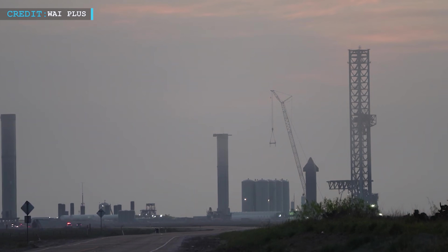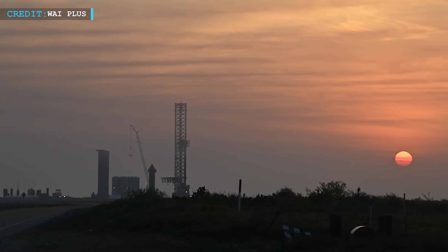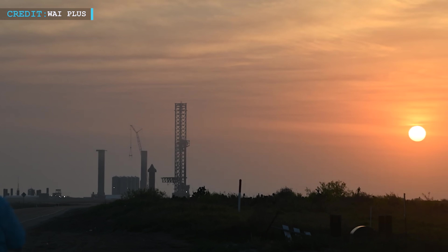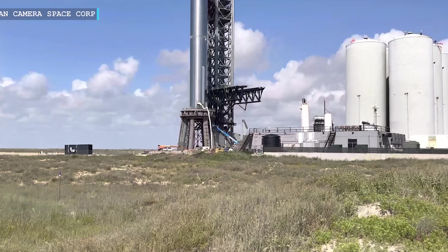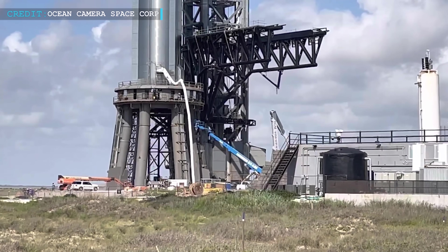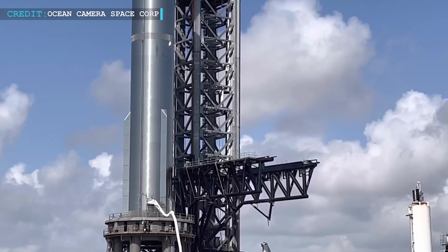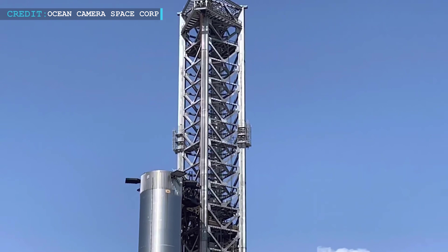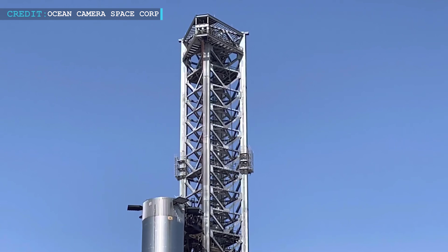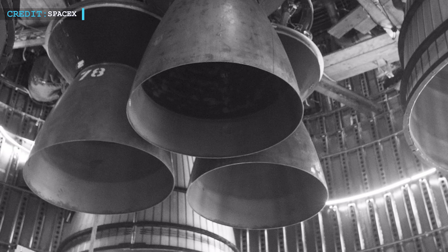On June 23, SpaceX's Super Heavy Booster 7 traveled to the launch pad for the third time to conduct testing with its 33 brand new Raptor 2 engines. SpaceX may send Booster 7 through a wet dress rehearsal similar to the one recently conducted by NASA on its moon-bound Space Launch System, after it has successfully completed four cryogenic proofs and a Raptor thrust simulation test.